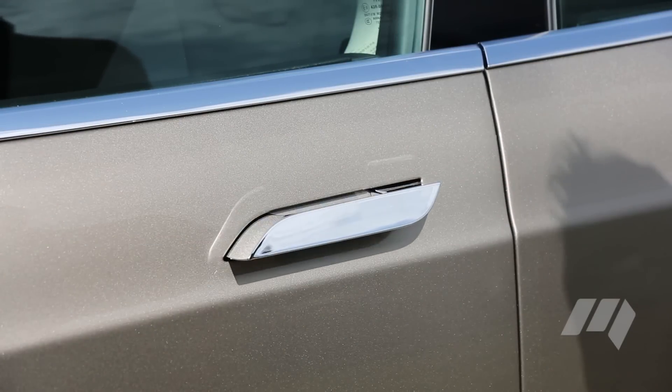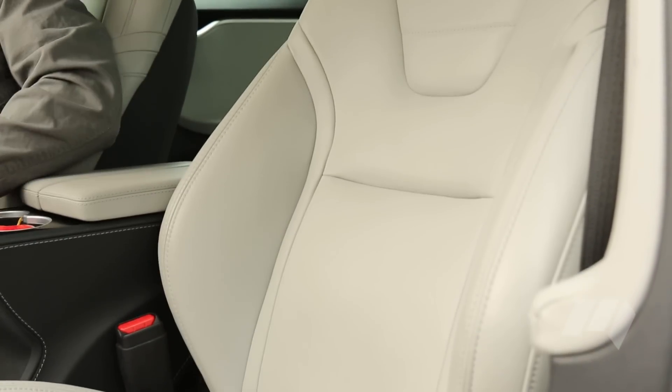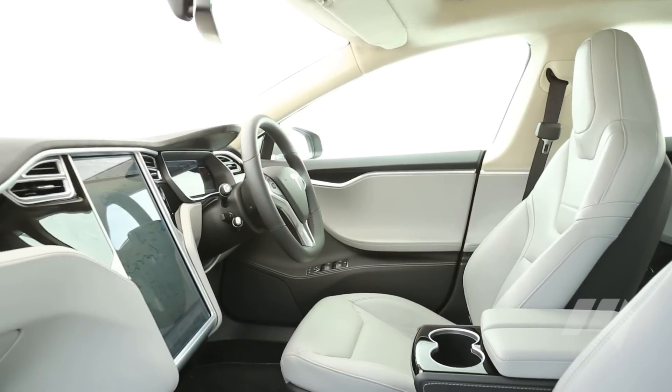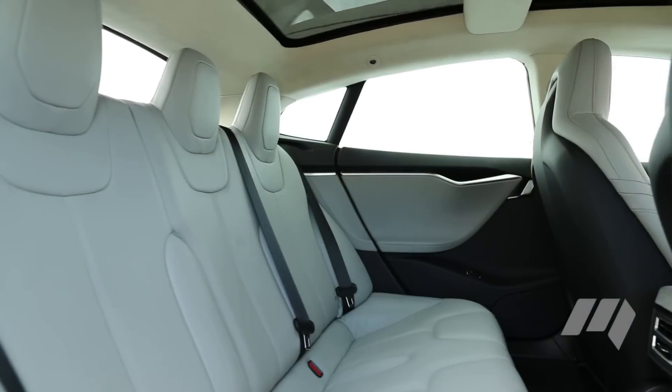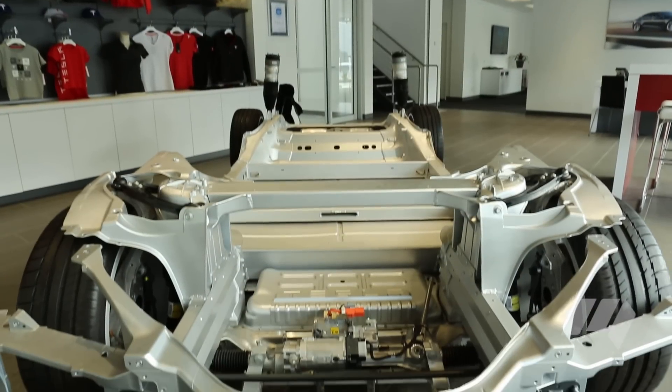The Model S is well-packaged and very user-friendly. It's roomy inside, and the sports seats are very well-shaped for comfort and support. Unlike some hybrids and other EVs, there's a decent amount of room in the back because the lithium-ion batteries are all under the floor of the car.